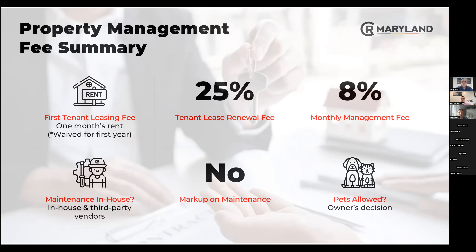Most of our turnkey properties are brand new, so there should be little to no maintenance for quite some time. We work with some third-party vendors for things we can't do in-house. There's no markup on maintenance, and pets allowed is at the owner's discretion — some people allow it, some want nothing to do with it, and we're on your side either way.